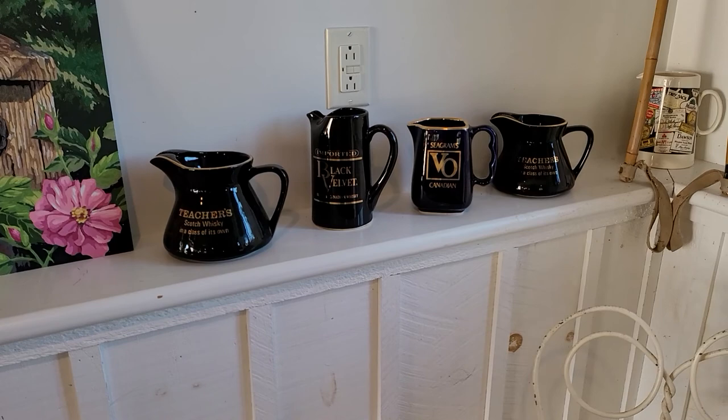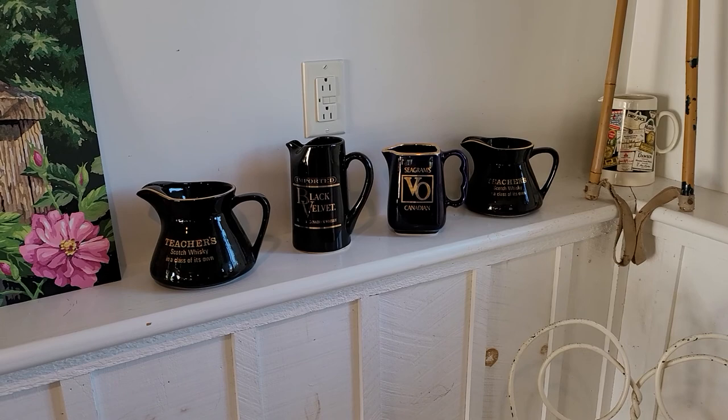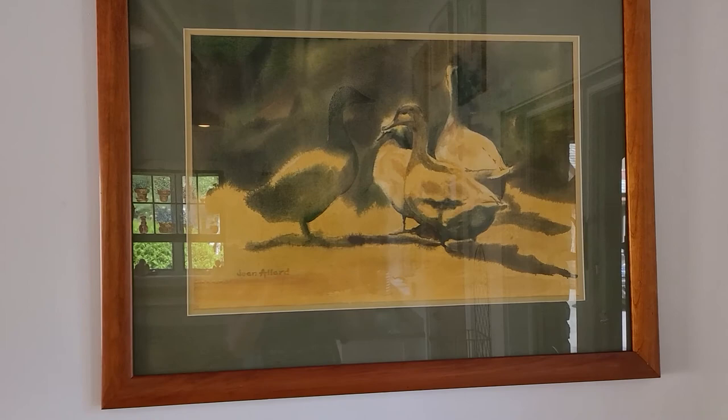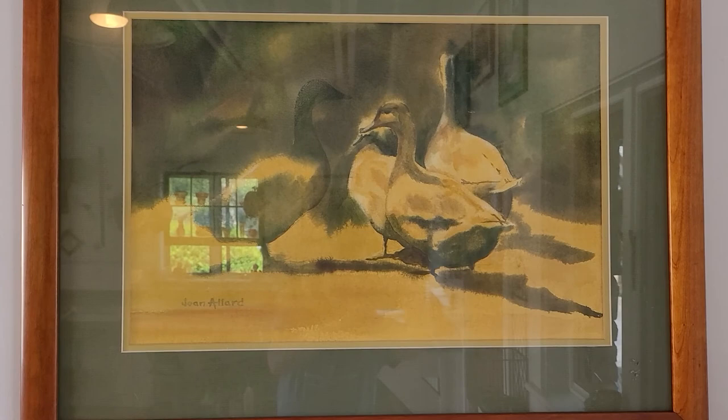The mugs here are in remembrance of my dad because he was in the liquor business and these were part of his collection, so I have them displayed out here. The painting up here on — if you can see it, there's a reflection from the window — the artist is Joan Allard and she was my aunt. She lived just outside of Tacoma, Washington.